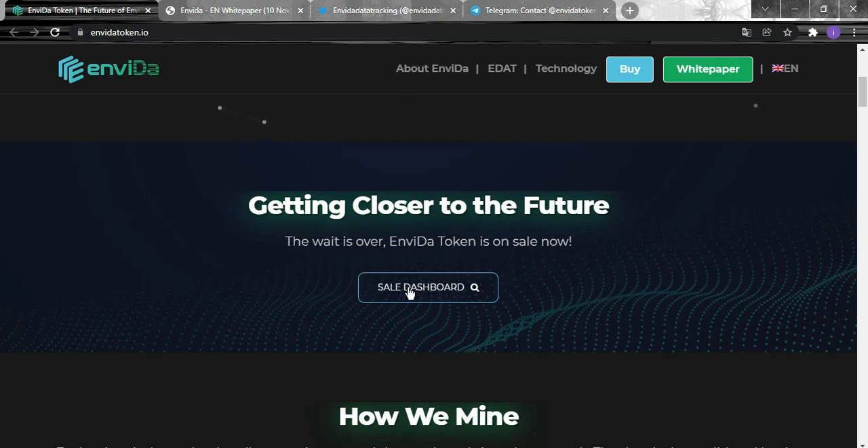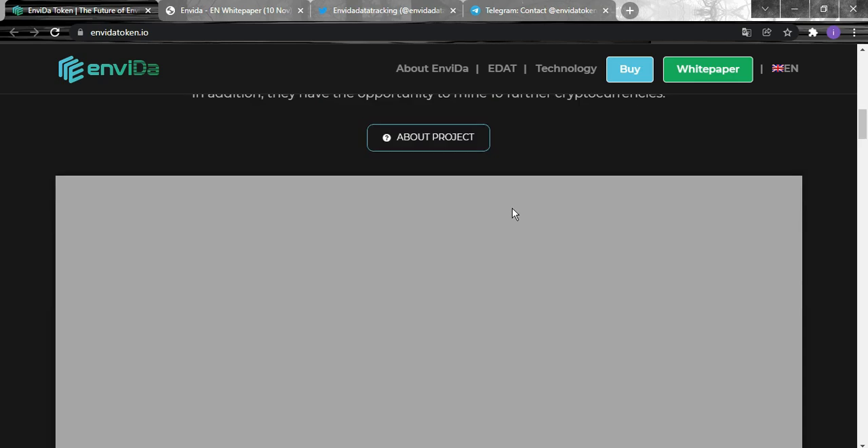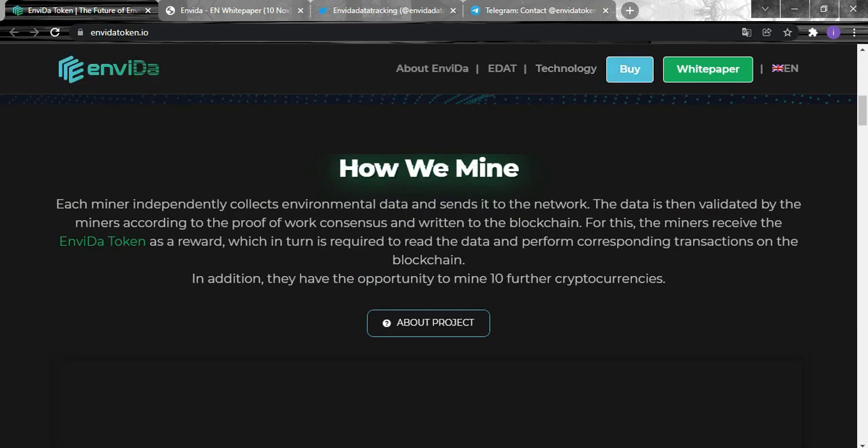The private sale was sold out, and now it's the pre-sale period. All you need to do is click on 'Buy' to learn how to purchase and swap your tokens into this project so you can receive the Invida token.